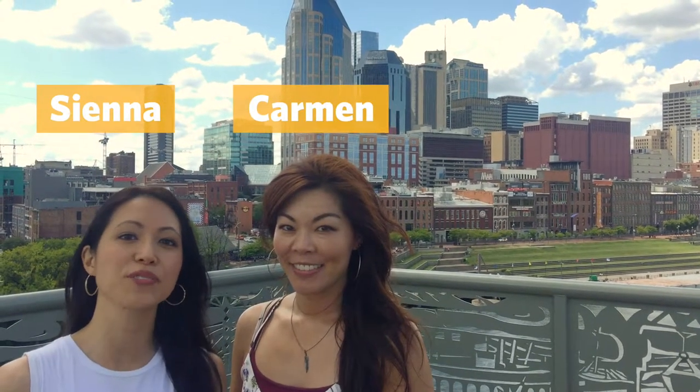Hey, we're the Curious Chicks. As you know, Nashville is known to be the country music capital in America, so we are gonna check out the music scene and we're gonna take you with us on our journey. Let's check it out.